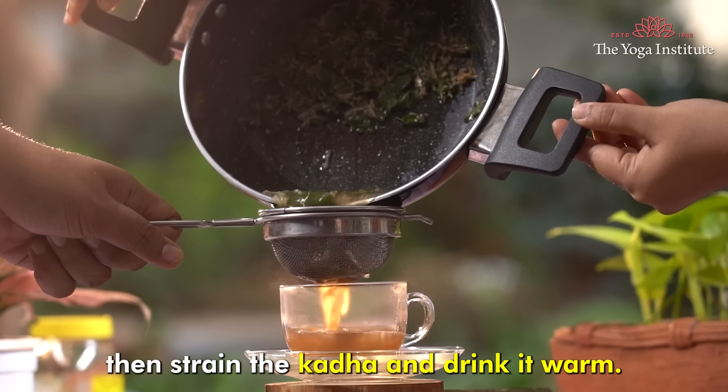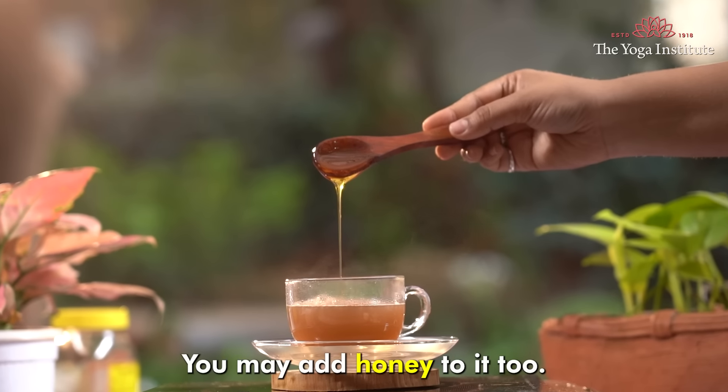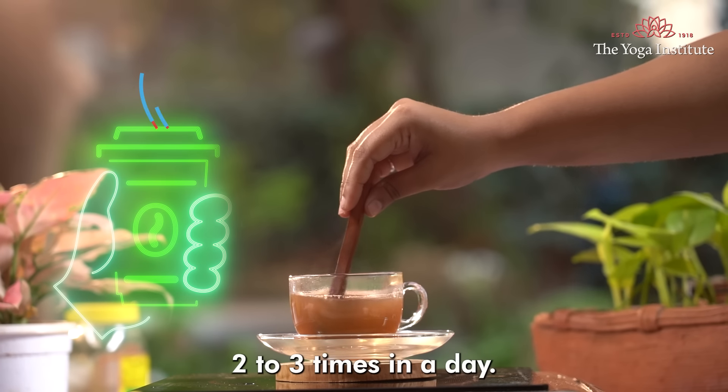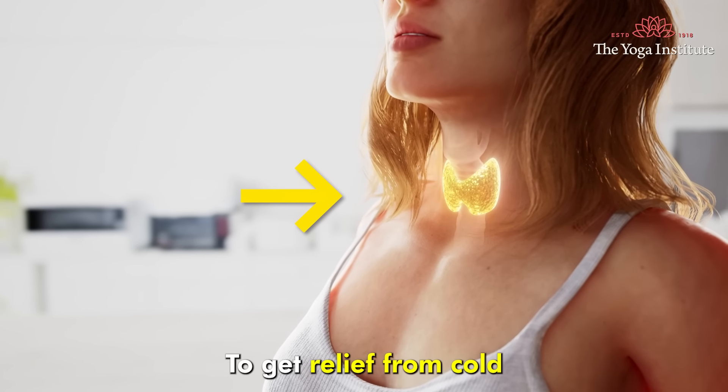Then strain the Kada and drink it warm. You may add honey to it too. Drink this Kada 2-3 times a day to get relief from cold and cough.